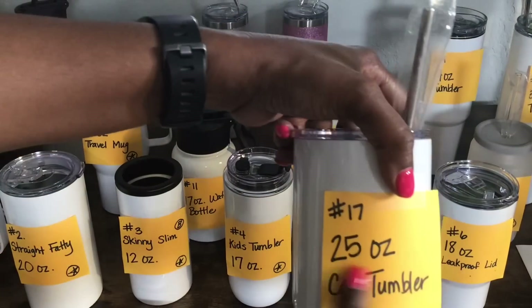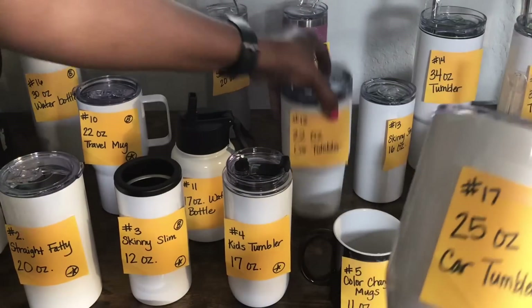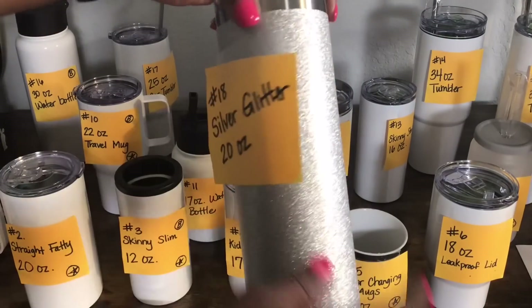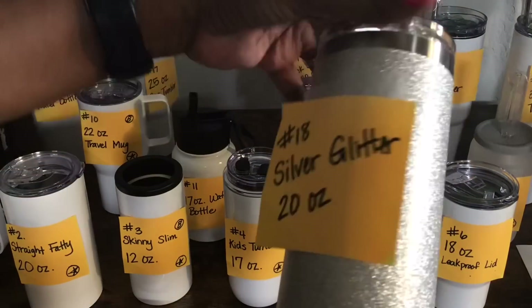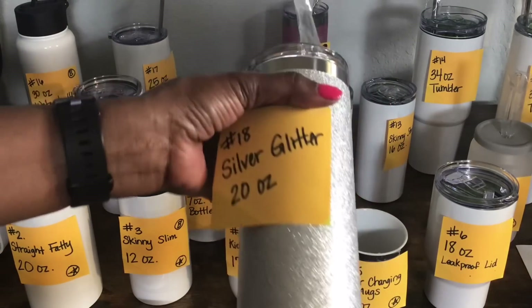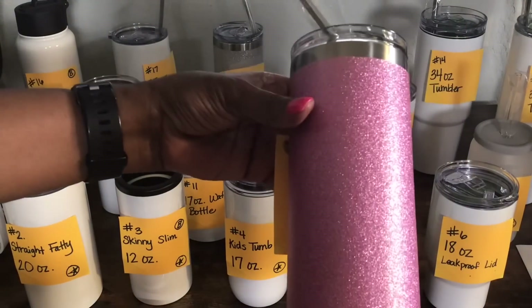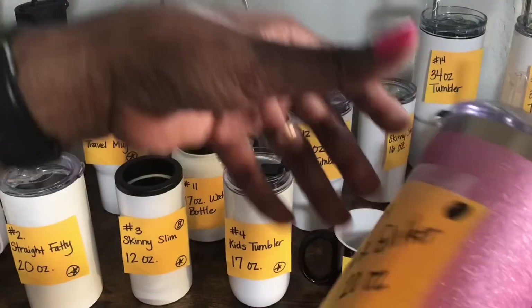Number 17 is the 25 ounce car tumbler — it reminds me of number 12, just a little bit taller. Number 18 is the silver glitter 20 ounce tumbler. It comes with a straw and it's a standard tumbler, but be careful with sublimating because of the glitter space. Number 19 is the pink glitter 20 ounce tumbler. This is what it looks like from the other side — I think it's so pretty — and it has a straw and lid.